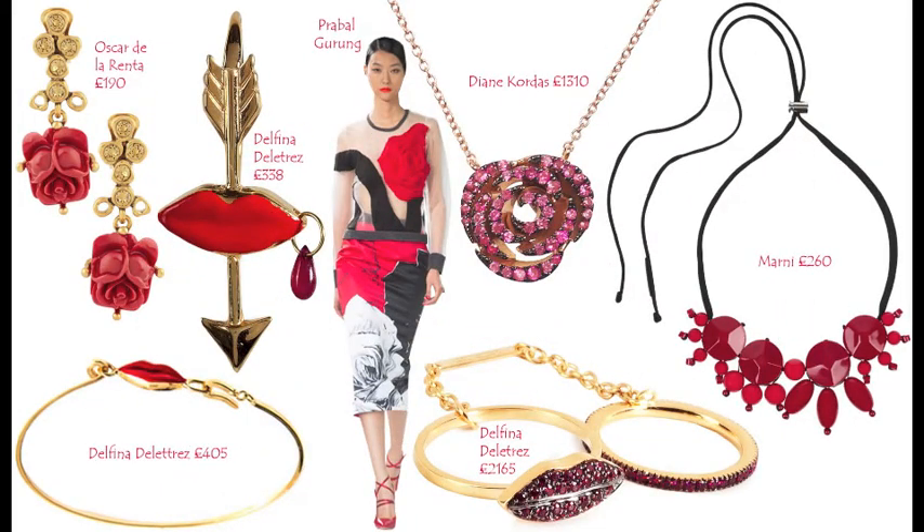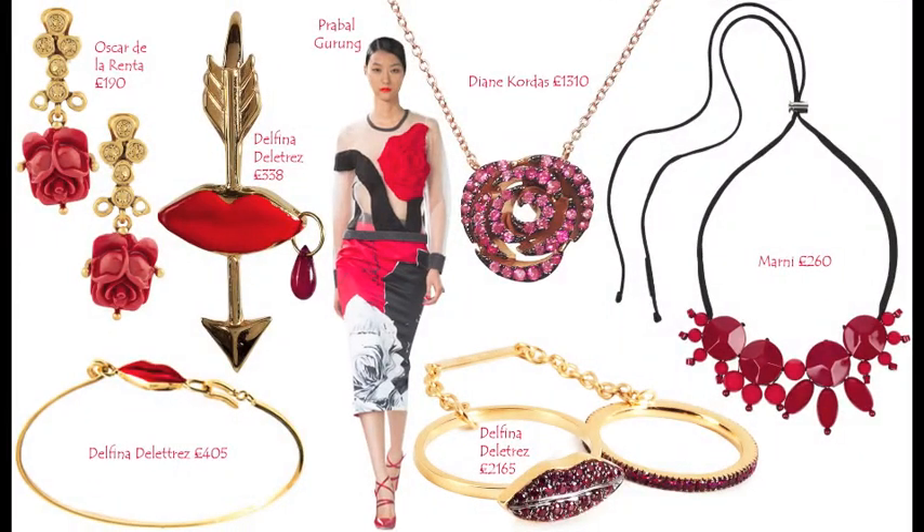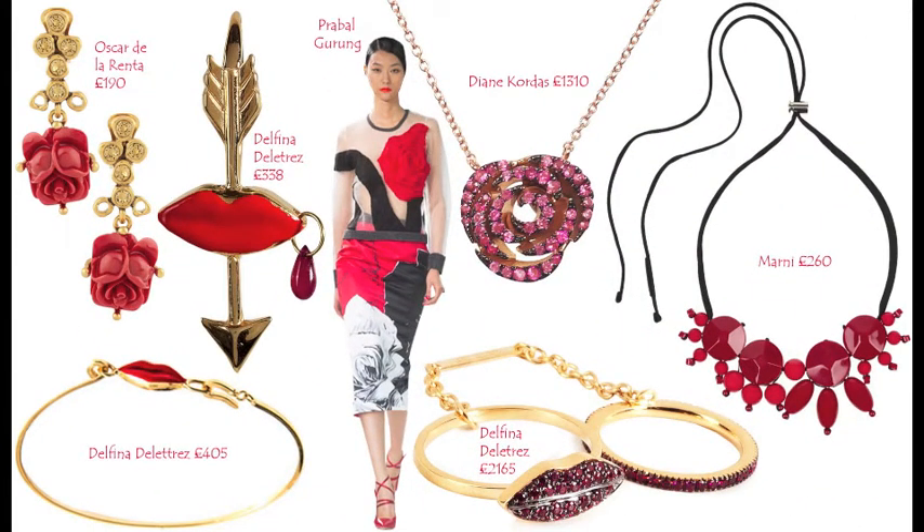If you're after something more playful, I suggest this gold and ruby single statement earring — it's one big earring by itself which makes a real statement. This Marnie cord necklace is also very cute if you don't want to wear a lot of gold or silver and just want to go for red and black. And finally, this Delphina de la Tres gold Elizabeth lip piece looks really cute and is just the perfect Valentine's present.